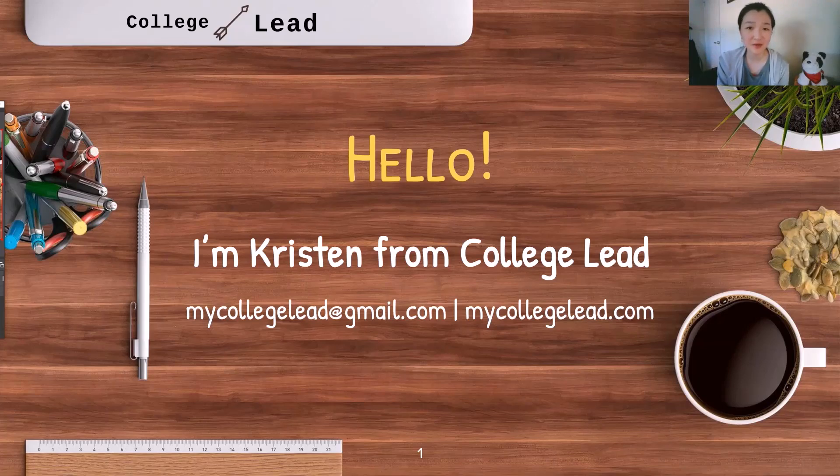Hey guys, I'm Kristen from College Lead. I help students with planning high school courses and extracurriculars and also guide them through the college application process. You can reach me at mycollegelead@gmail.com or at mycollegelead.com.